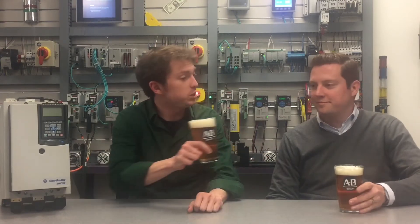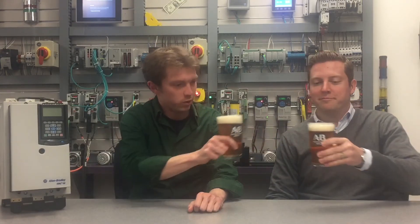Good afternoon manufacturing pros and welcome to another episode of Manufacturing Happy Hour. Today we are going to discuss when and why to use a soft start over a variable frequency drive. I'm your host Chris Lukey and I'm joined today by my components area manager Steve Parkhill. Cheers Steve. Cheers, thanks for having me. Welcome to the show.